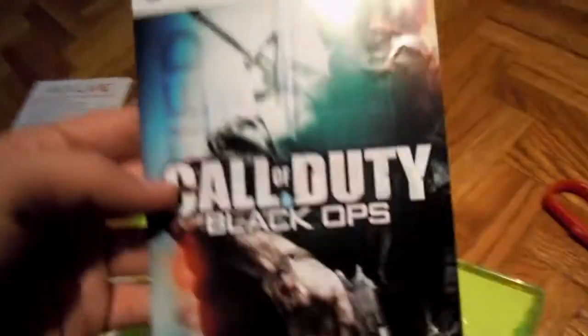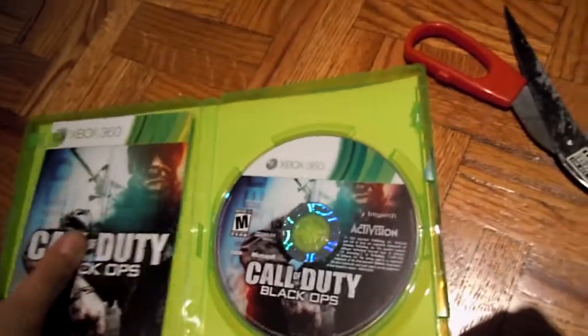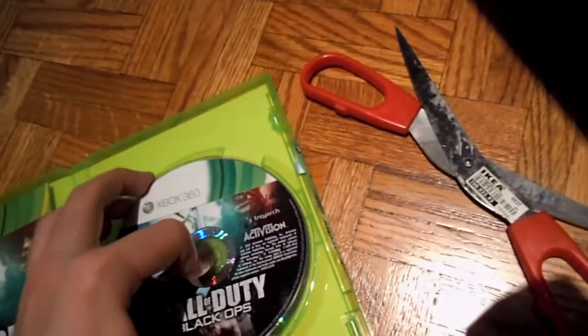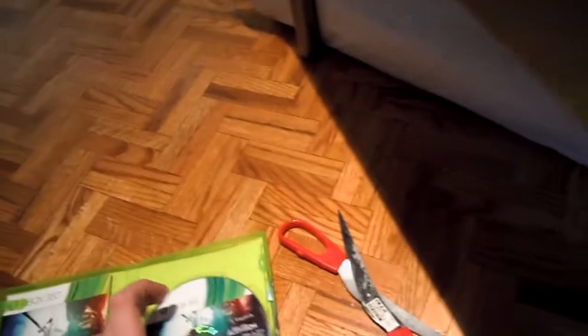Once you open this game, you get the game disc and a two-month pass. There's a manual — Black Ops — very thin. And an eco case. Game disc, Black Ops.